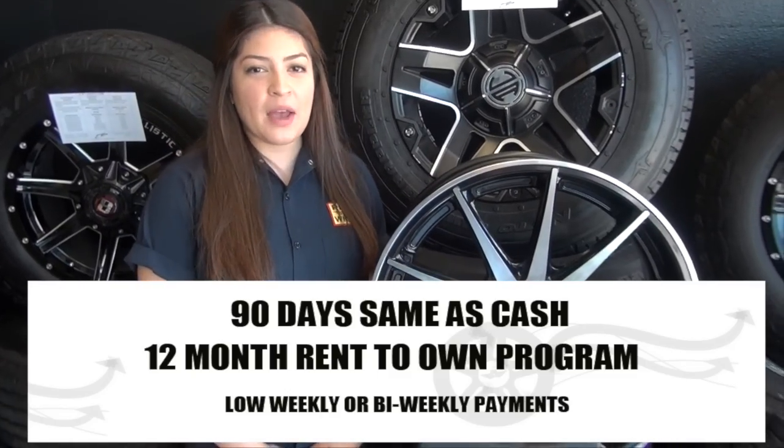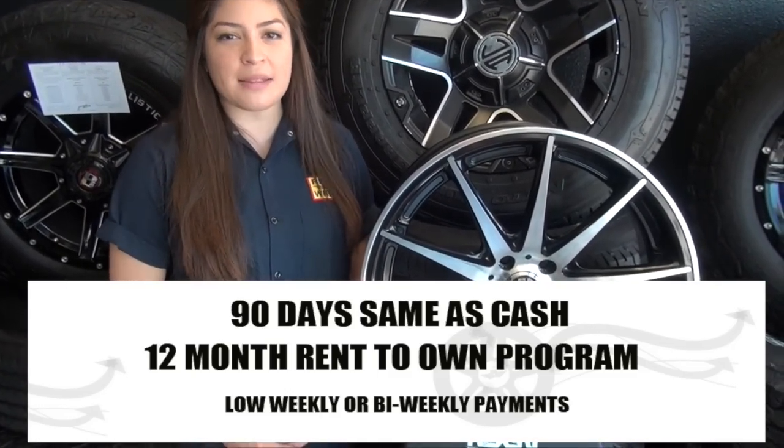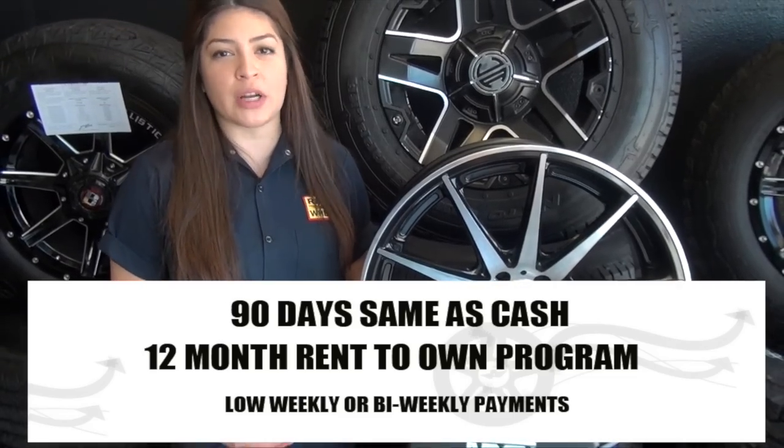Let me tell you about the RenaWheel program. You get 90 days, no money cash. That's right, you get 3 months to pay off your wheels, which include rotation, balancing, flat repairs, and of course, great customer service.